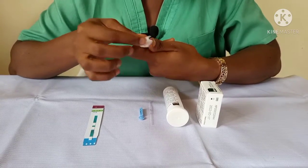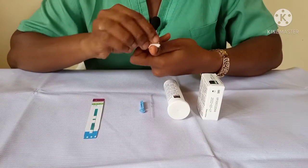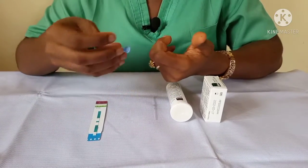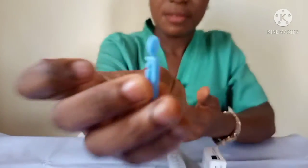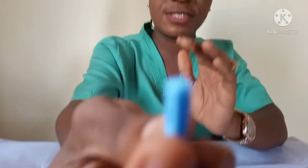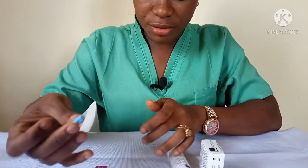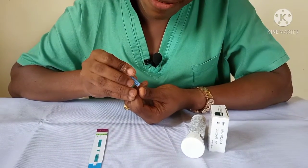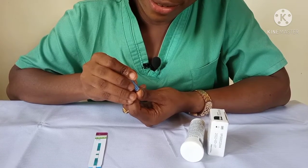The blood can either be whole blood or serum. So I'll just clean like so. This is a lancet pin — I'll uncap that and go ahead and give myself a little prick. Gently.